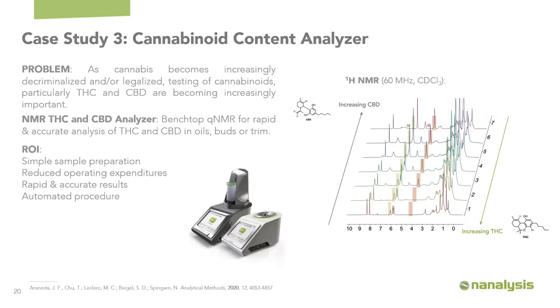The third case study is a traditional quantitative application: a cannabinoid content analyzer. This can be done using an internal standard or a relative composition depending on what you're looking for. Cannabis analysis is increasing as it becomes increasingly decriminalized or legalized in various jurisdictions, with THC and CBD being the most important targets for producers and consumers. We use our API and an easy software interface to do automatic analysis of THC and CBD from oils or from extracts from buds or trim. The value over HPLC is that it's an orthogonal technique providing corroborable results, requires simple sample preparation, has reduced operating expenditures, yields accurate and rapid results, and is completely automatable.